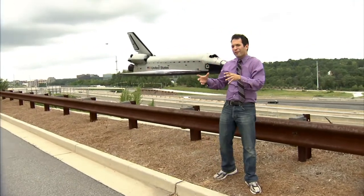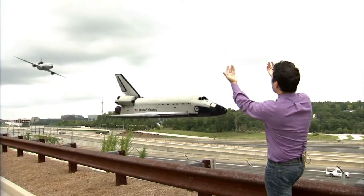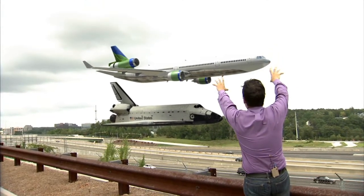Now we've placed the Endeavour over the highway and we're bringing in a large cargo jet. Okay, now they're gonna place it on top of the space shuttle.